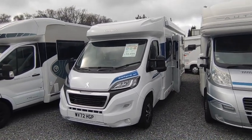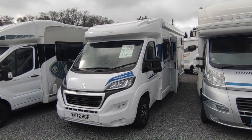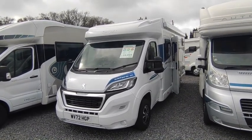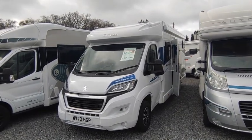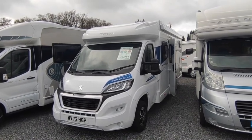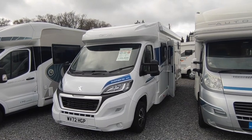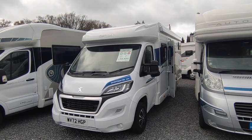It's a 2022 on a 72 plate, six months old as we stand — the Compass Avant-Garde 194. Compass are the same company as Elddis, owned by Hymer, and these days they're called the Hymer Group — Britain's second biggest motorhome manufacturer, based out of Consett in the northeast of England. They build UK-friendly, decent value motorhomes and van conversions. The Avant-Garde is their best-selling range, and one of Britain's best-selling motorhome ranges, along with its sister van the Autoquest.